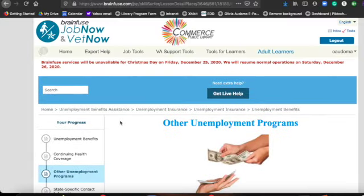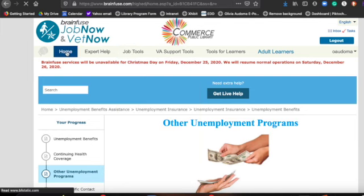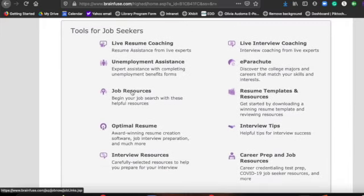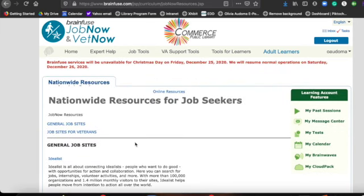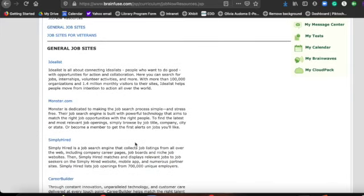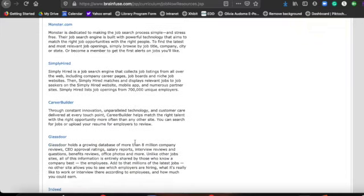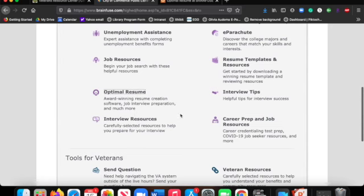Going back to the home page, we're now going to click on job resources. If you are still looking for a job, we have nationwide resources and local resources. I highly recommend the nationwide resources because it gives you information locally and there are just bigger websites that have a lot more information, and most employers will go there to post their positions.